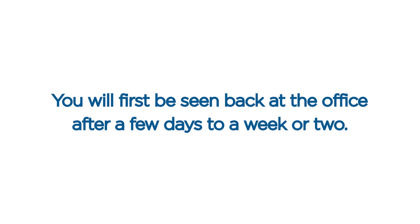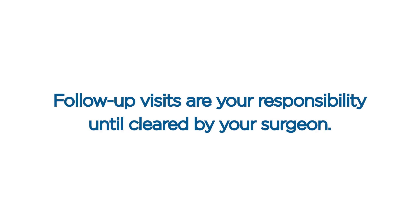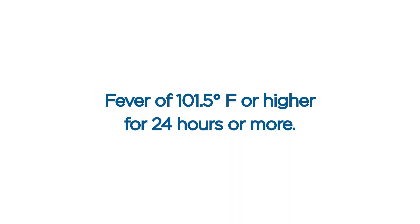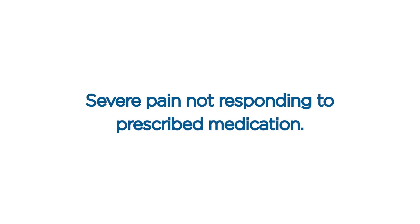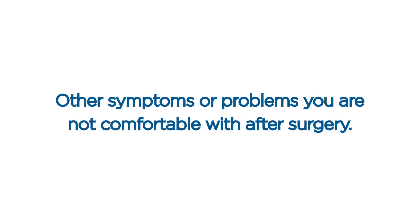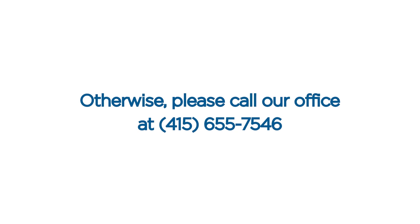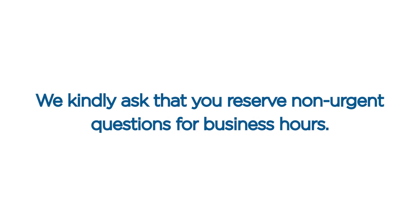Office visits. You will first be seen back at the office after a few days to a week or two. Regular follow-up visits will be necessary for proper aftercare, and are your responsibility until cleared by your surgeon. Possible reasons for concern. Call your doctor's office immediately if you experience any of the following symptoms: fever of 101.5 degrees or higher for 24 hours or more; significant increase in swelling, pain, drainage, or redness of any surgical site; severe pain not responding to prescribed medication; or other symptoms or problems you aren't comfortable with after surgery. In the event of an emergency, call 911 immediately. Otherwise, please call our office at 415-655-7546 if you have any problems, questions, or concerns. We kindly ask that you reserve non-urgent questions for business hours.